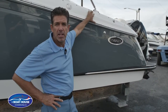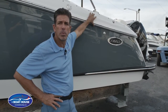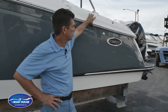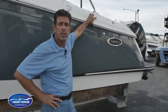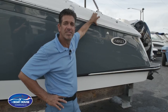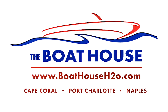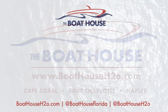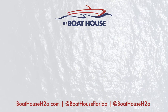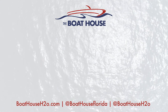Tim at the Boathouse again. This was just a quick overview of the 2018 25 SC Cobalt deck boat. Check us out on our website at www.boathouseh2o.com and on social media. Give us a call. Have a good day!